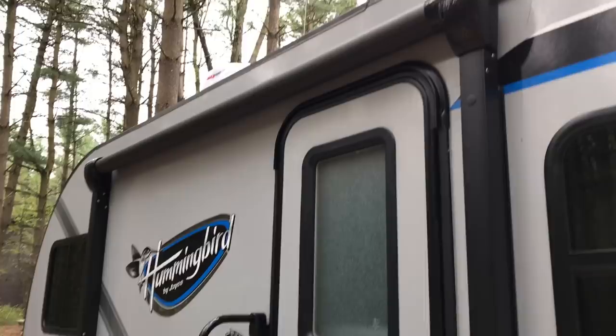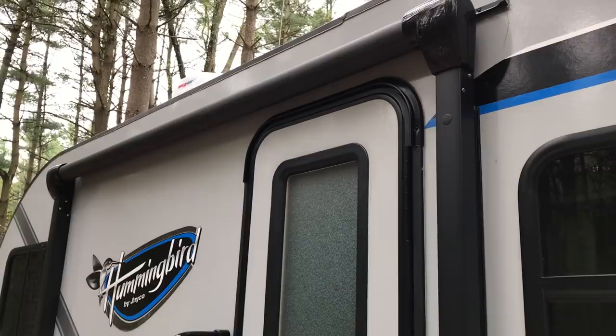Coming around here, there's a small storage compartment on the outside. Jayco actually puts an electronic awning on, and unlike the R-Pods where they look aftermarket and clunky, this one actually looks like it belongs and it works great.